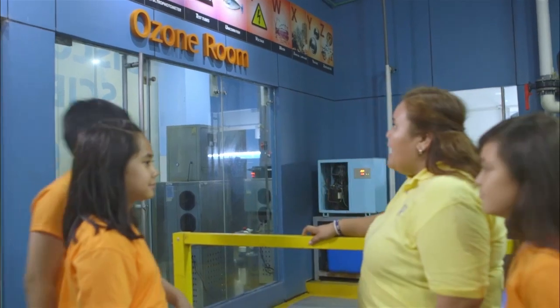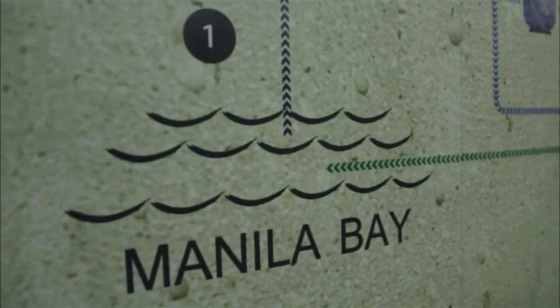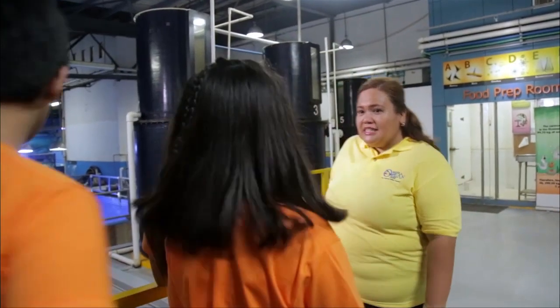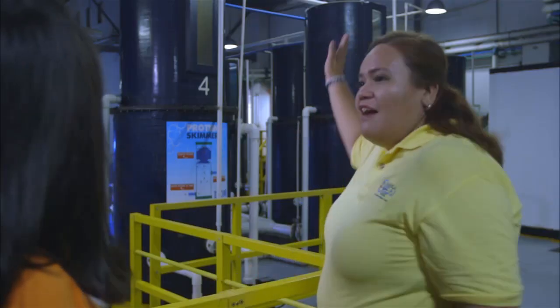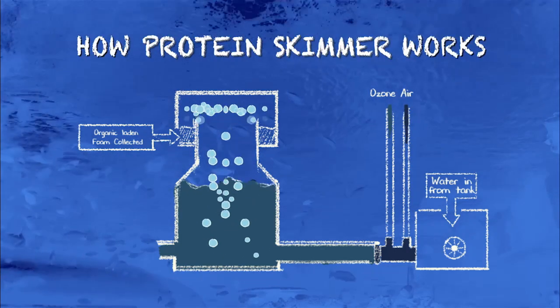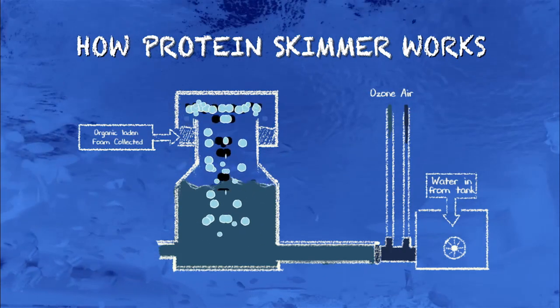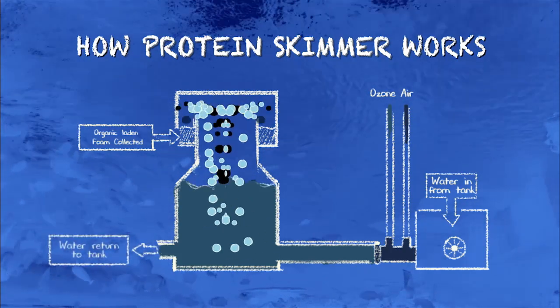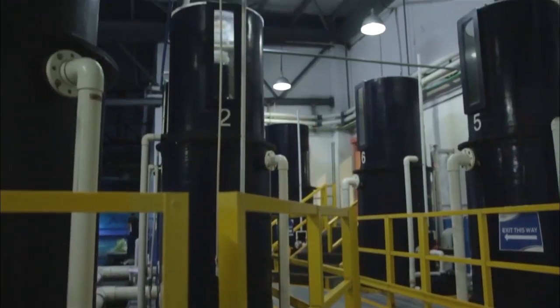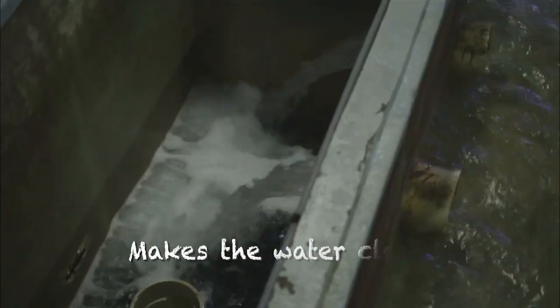For the ozone room, it's the main sterilizing equipment of Manila Ocean Park. It eliminates the microorganisms and particles in the Manila Bay water. This is the raceway — this is where the Manila Bay water passes through. These are the biofilters, and we also have the protein skimmers. There's a collection cup that collects all the dirt and microorganisms that you can find in the water. The water goes back to the different tanks to make it suitable for the fish in Manila Ocean Park to live in, so it makes the water cleaner.